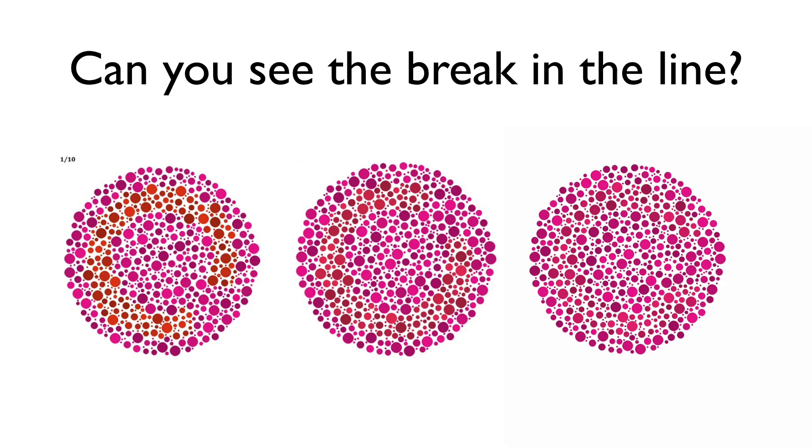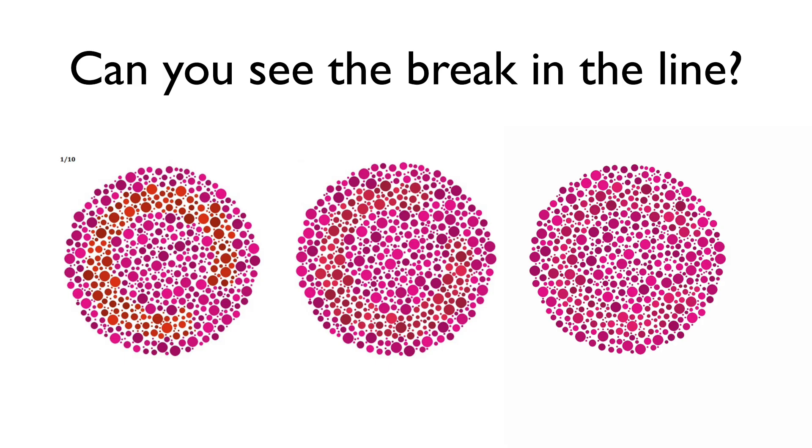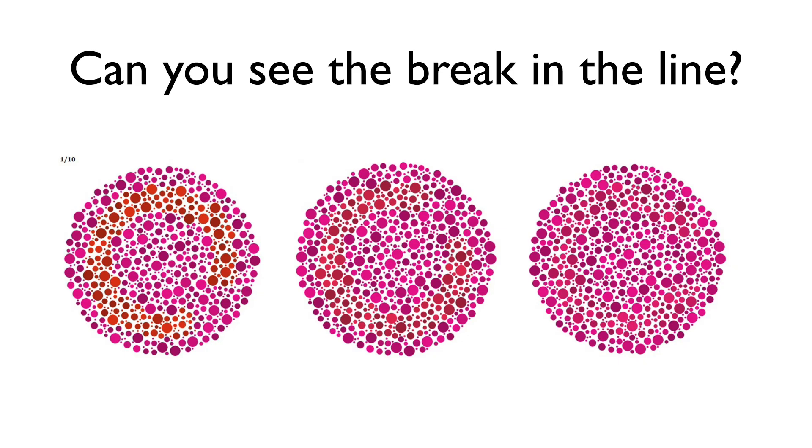Here's a test — and I'm not going to lie, one of these, the one all the way on the right, I have a hard time seeing it and I don't think I have any colorblindness. So if you can't find the break in the line on the right side, it's probably okay — we did a test in the office and most people could not see it. You can see there is a bit of a gap right here, right here, and right here. The one on the right you may not be able to see the difference.